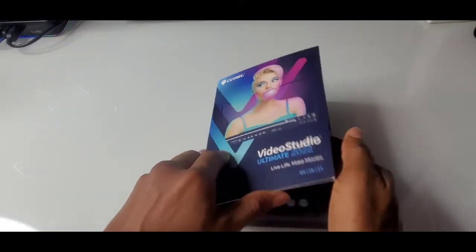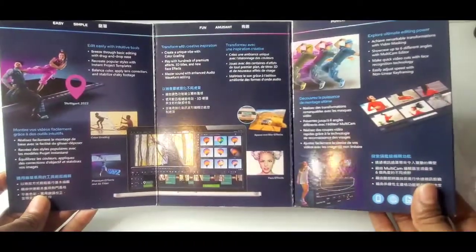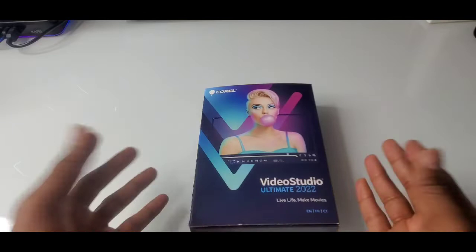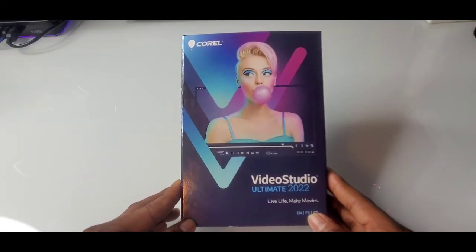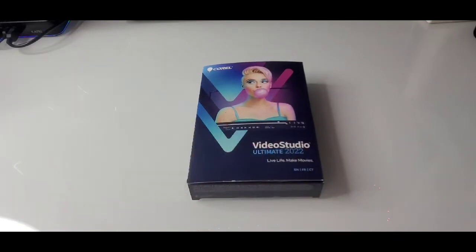I had to order a new video program because my old program wouldn't work anymore because my computer updated to Windows 11. So I've been without the program for almost a year. We're in 2022 — it upgraded in 2021. I bought my computer in 2020, it upgraded to Windows 11 in 2021, and ever since then I couldn't use my video editing software. So I couldn't make any videos. When I did make videos, I had to do it on my phone.